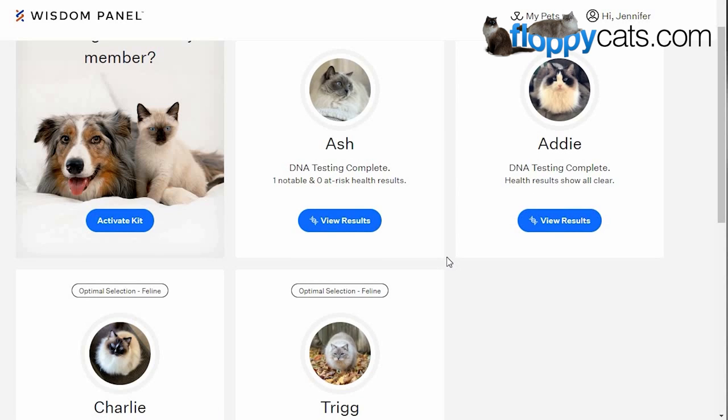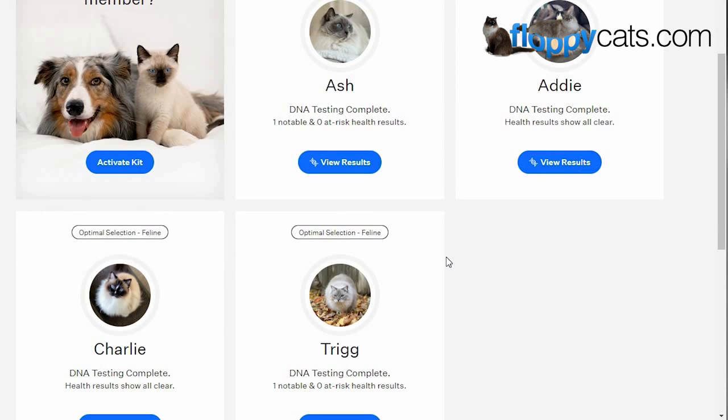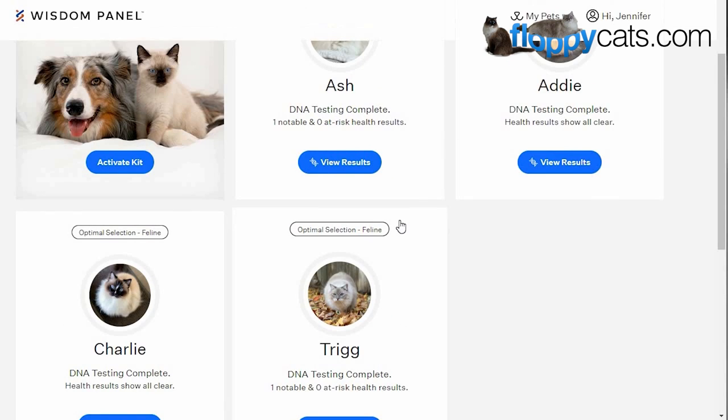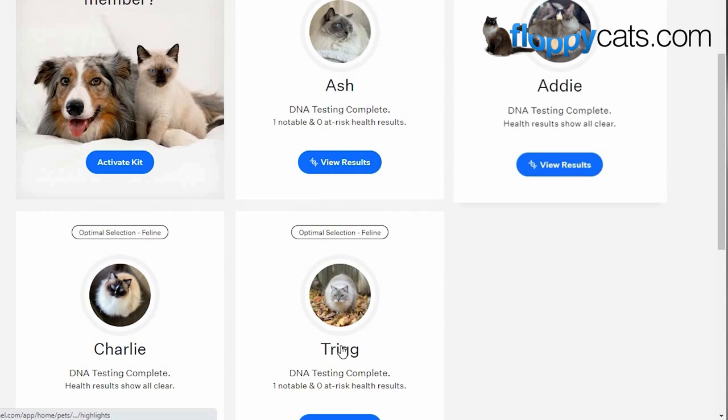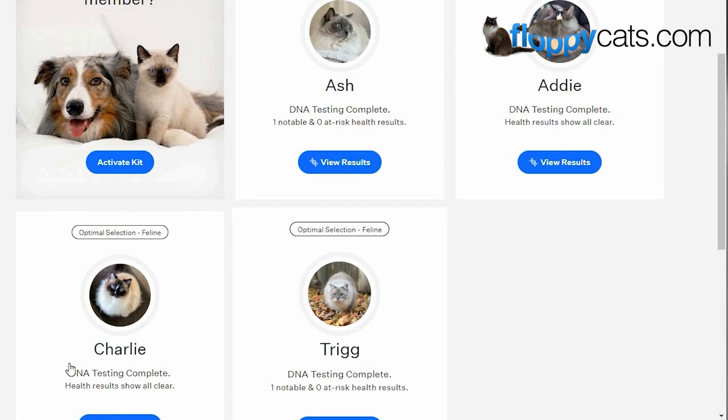I wanted to talk generally first about a few things that were found. Charlie and Ash have the same blood type — they are A blood type but carry B. Trigg and Ash both have one notable at-risk health result and it's the same thing: it's something that causes mild arthritis. And then Addy and Trigg are both AA blood types, which I found really interesting.